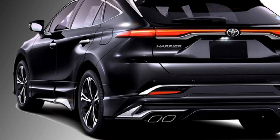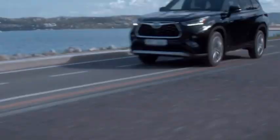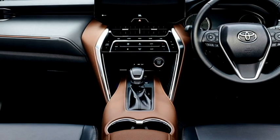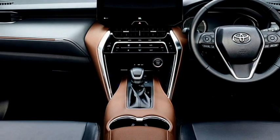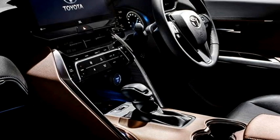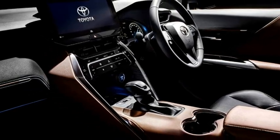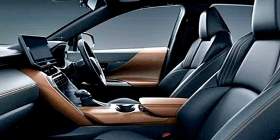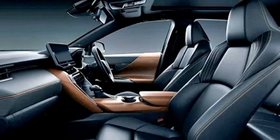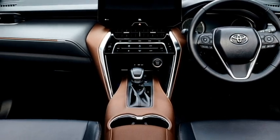The interior of the car is also updated with a number of standard features which give a premium feel. The interior gets a spacious cabin, three-spoke power-adjustable steering wheel with steering-mounted controls, dual-tone dashboard, 12.3-inch TFT wide floating touchscreen infotainment system with Apple CarPlay and Android Auto, along with navigation and Bluetooth connectivity, nine-speaker JBL premium sound system, wireless charger, push-button start and stop, and auto climate control.